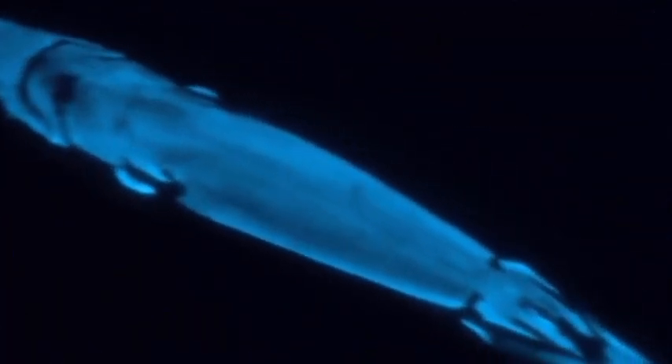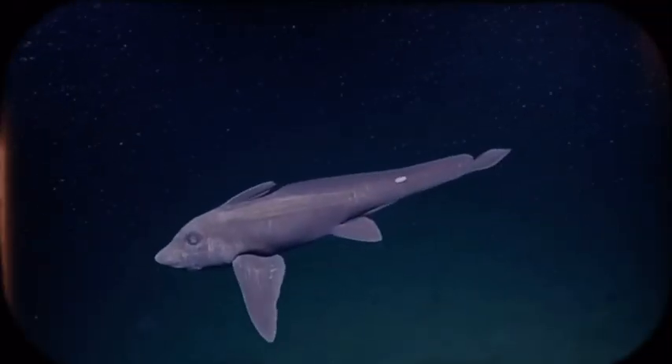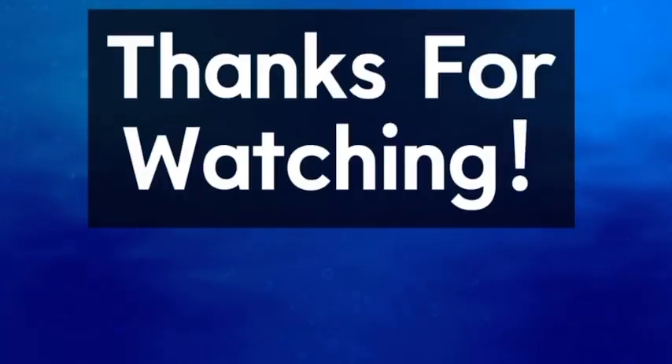So yeah, the Mariana Trench sure is pretty scary and dangerous, but one thing's for sure — this place is definitely not like anywhere else on Earth. I hope you enjoyed, and as always, thanks for watching.